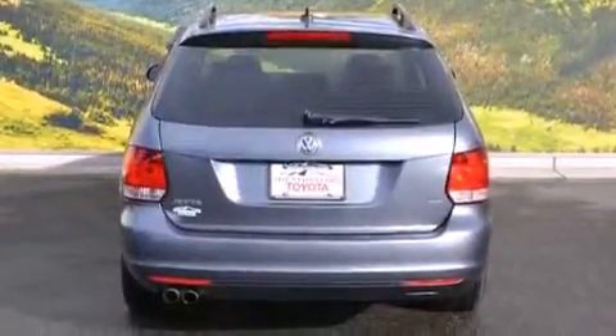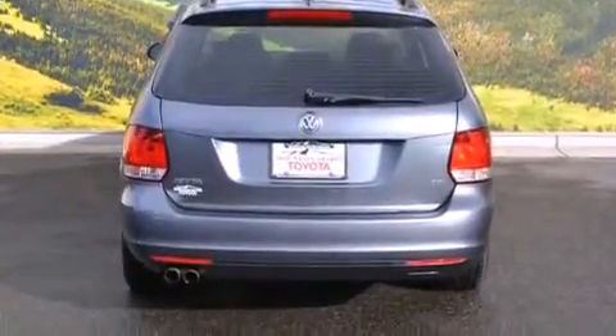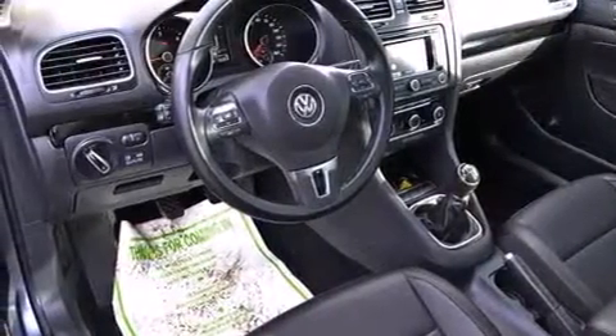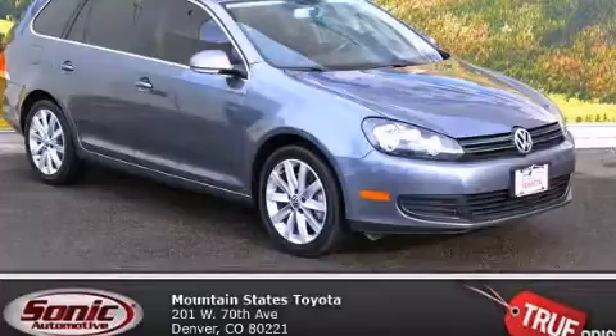With an EPA estimated rating of 42 miles per gallon on the highway, fuel efficiency is still high on the list of priorities. Stop by today and test drive this automobile for yourself.